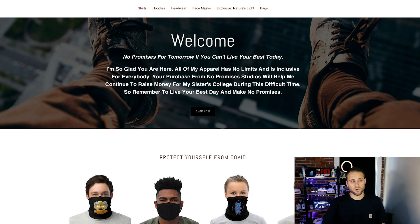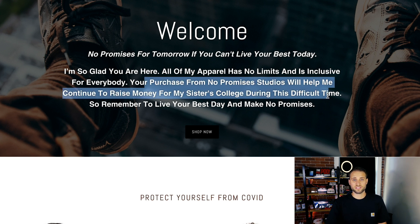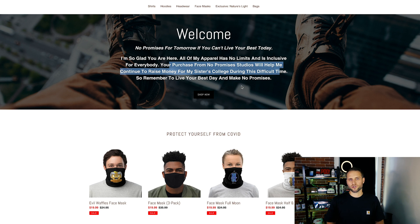Here is our third store — it's called nopromises.com. It says 'No Promises for Tomorrow. If you can't live your best today, I'm so glad you are here. All of my apparel has no limits and is inclusive for everybody. Your purchase from No Promises Studios will help me continue to raise money for my sister's college during this difficult time.' While that description is certainly heartfelt, I don't think it's necessary. When you're creating a Shopify store, you're creating a brand, and by putting something like that on there, I feel like you're almost hurting your own credibility.